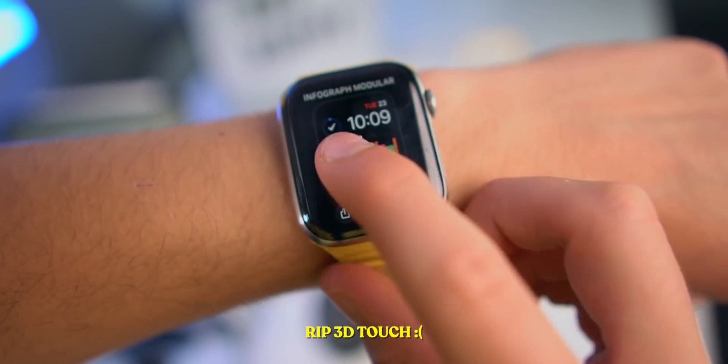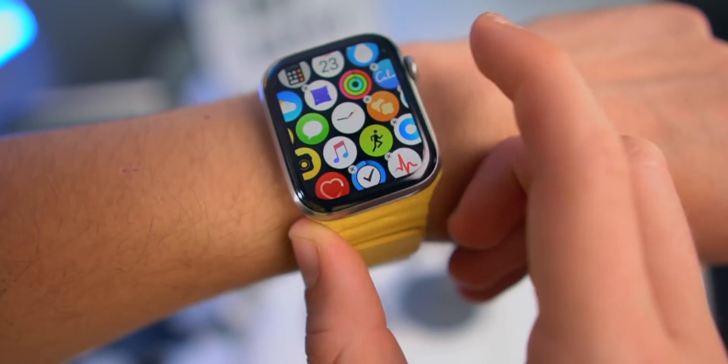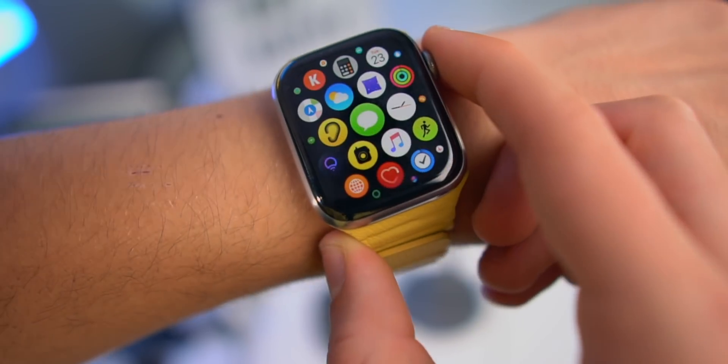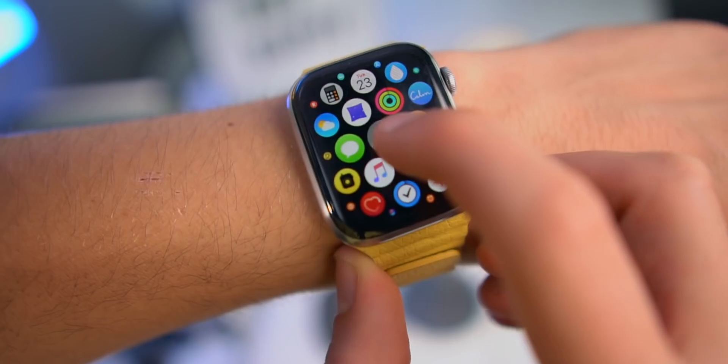A very sad change is that 3D Touch — Force Touch — is actually gone inside of watchOS 7. You usually could Force Touch, but you cannot do that anymore. Let's open up a message — I cannot do that anymore. So that is very sad. 3D Touch, Force Touch, is actually gone inside of watchOS 7.